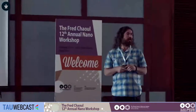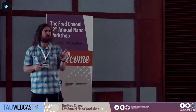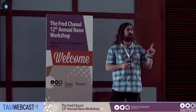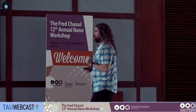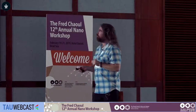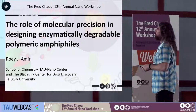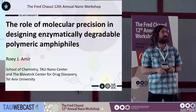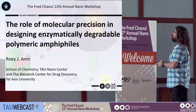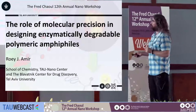I would say for the young scientists in the room that you can choose — there's no better job than an academic job, which allows you to be 45 and still be considered young. Today I'll describe the work we've done in the past seven years since I started my lab, focusing on the role of molecular precision in designing enzymatically degradable polymeric amphiphiles.